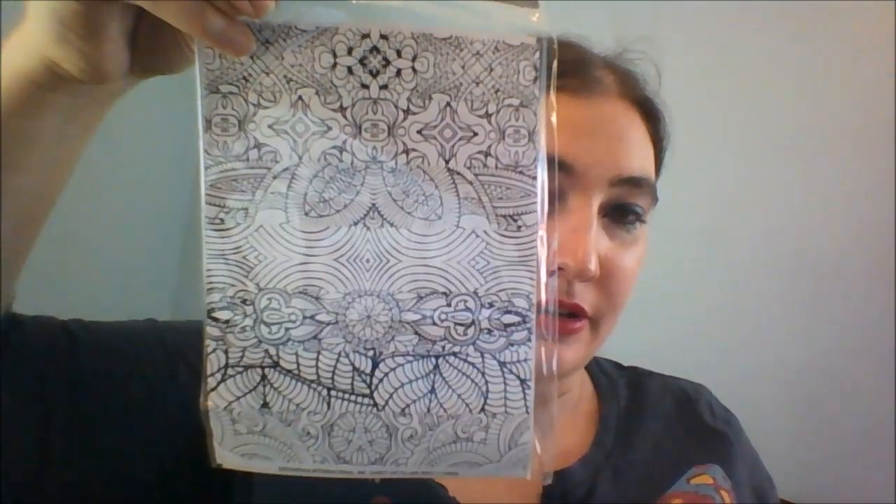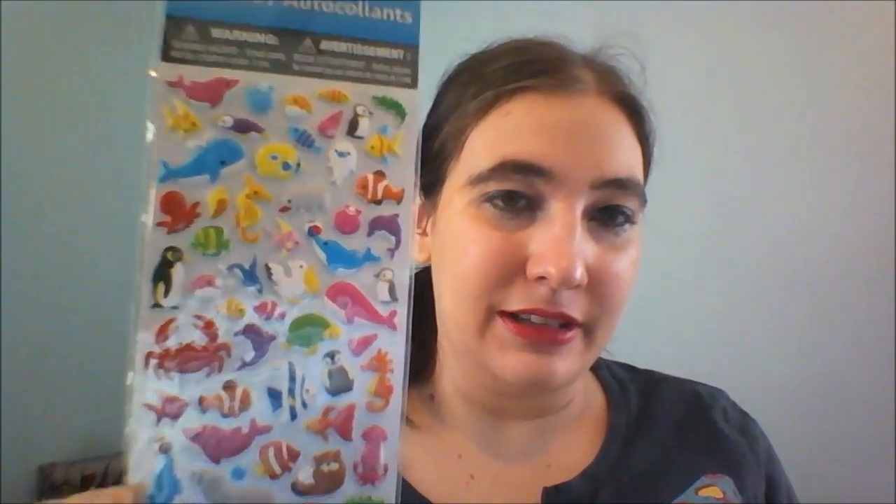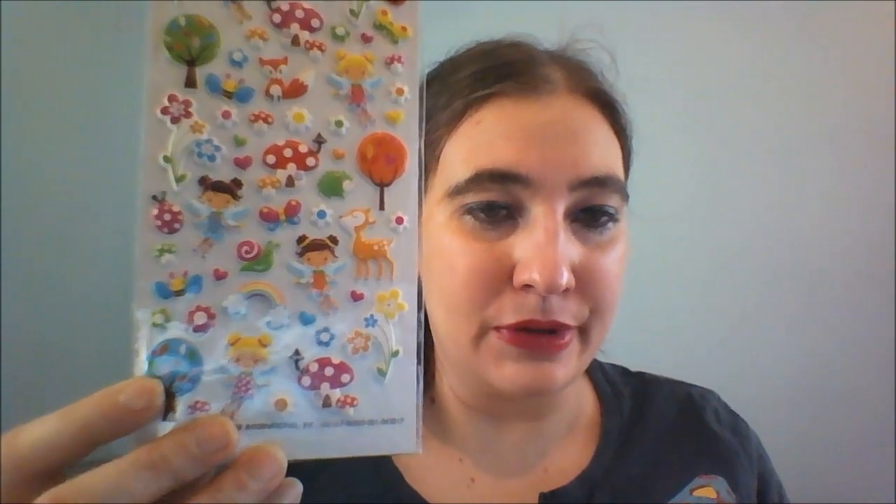Some other stickers I found are these do-it-yourself color-your-own stickers, with different ones on the back too. And they've got these itty bitty puffy stickers — this is the sea creatures one with 57 in there, including seals, whales, crabs, seahorses, and seagulls. And then there was this fairy slash woodland one with fairies, deer, mushrooms, flowers, rainbows, plants, trees, bugs, and a fox — just all sorts of cute stuff.